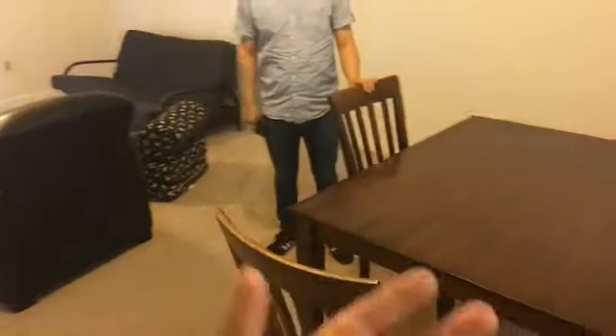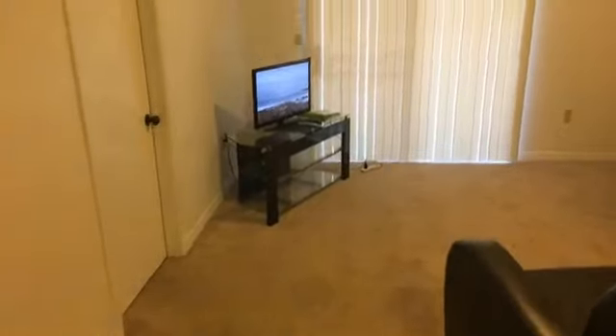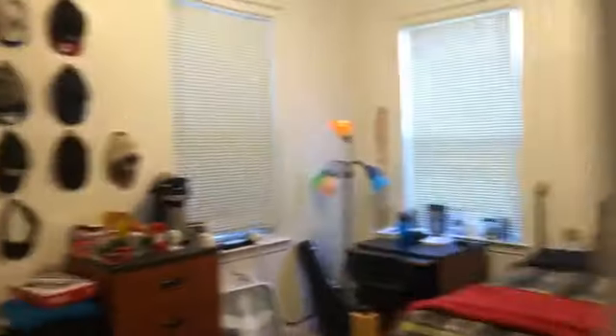Moving on further to the living space, you have space for something like a dining table as well as a futon or couch, put up your TV and TV stand, whichever you may like. The nice thing about living in an apartment is that you have all this white space on the walls for you to decorate and make it as much like home as you want.